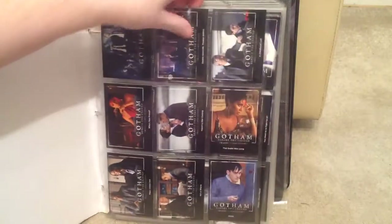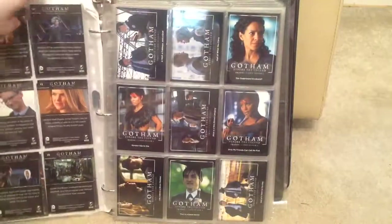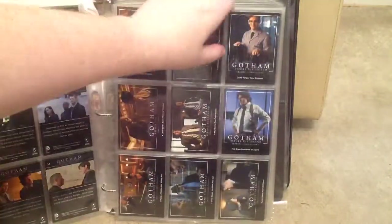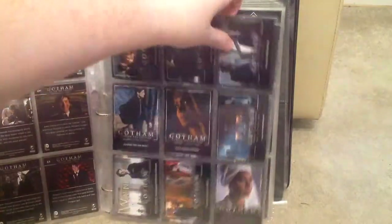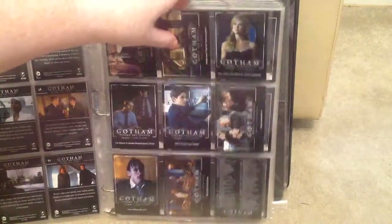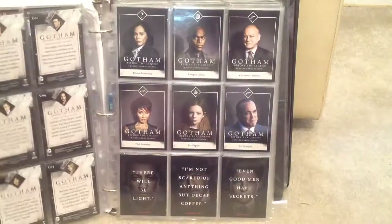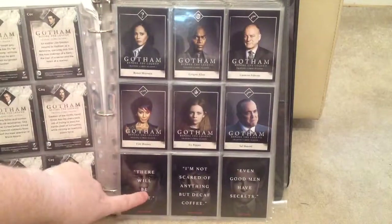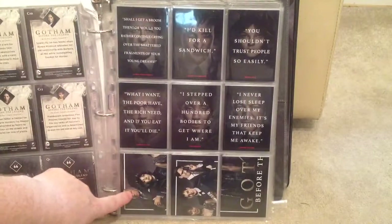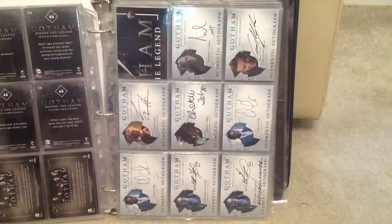This is the base set. I've gone quite extensively into this set as you'll see, not as much so for Season 2. Then you've got the chase set of character cards, then the chase set of quote cards, and this set of four picture set, and then you move into the autograph cards.